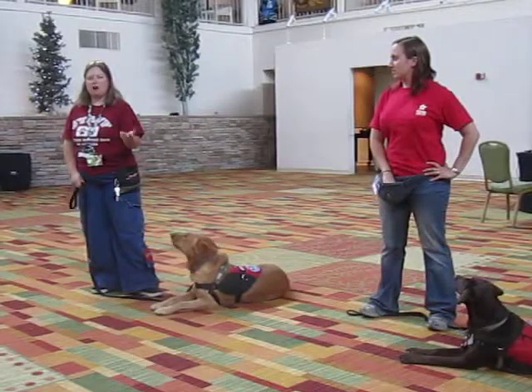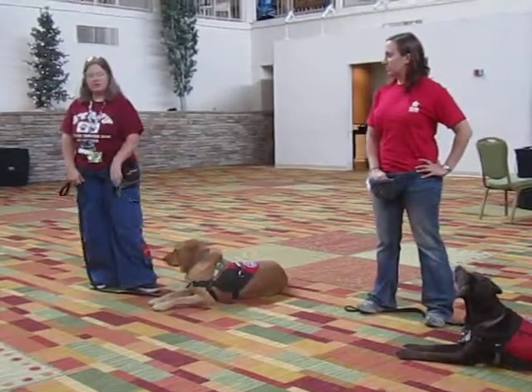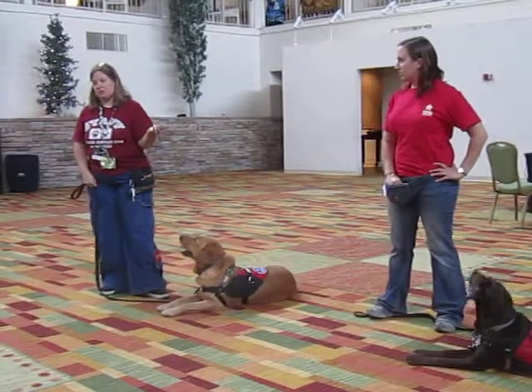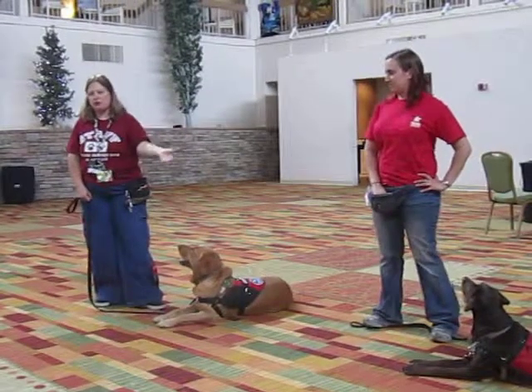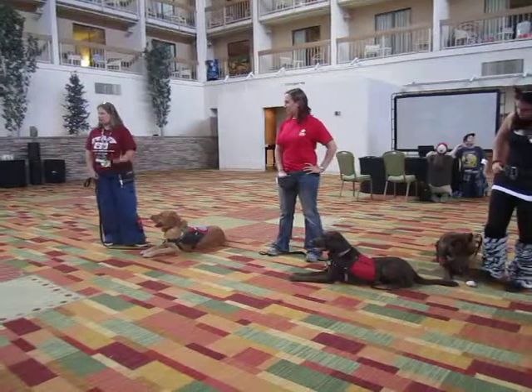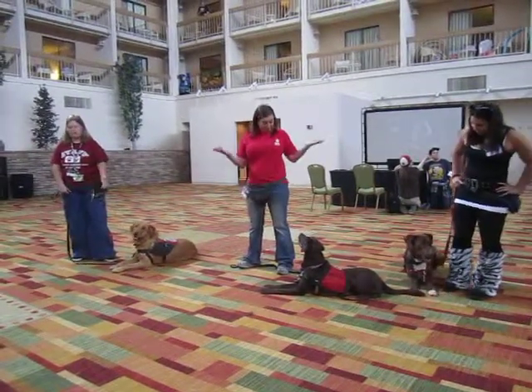We want dogs that are people-friendly and aren't going to have a problem with having things taken from them. We want to see that they like to retrieve objects and stuff like that — we'll throw a ball for them, throw a rope for them. We want dogs that are motivated to do those kinds of behaviors. We want a dog that's really people-friendly and loves interaction.